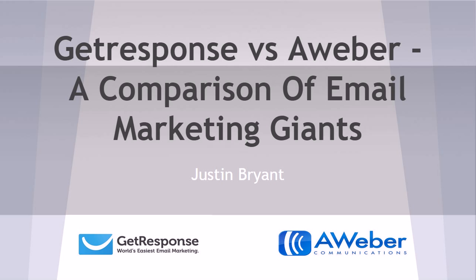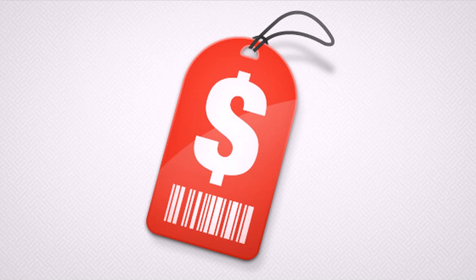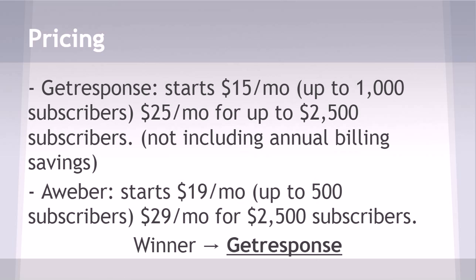First, we're going to compare pricing. Get Response showed the better pricing by a little bit — about a four dollar a month savings — which could add up over time. If you have a very low budget right now and you're counting every dollar, it might be easier to afford Get Response. They also allow you up to a thousand subscribers. So if you're trying to build up your list on a low budget, I definitely recommend Get Response at fifteen dollars a month for up to a thousand subscribers.